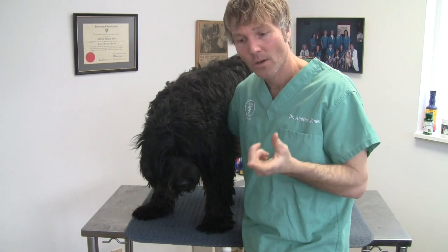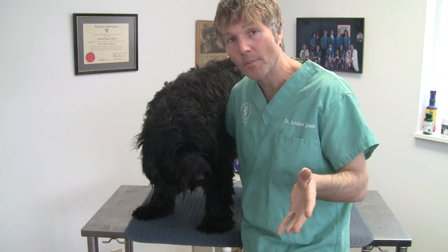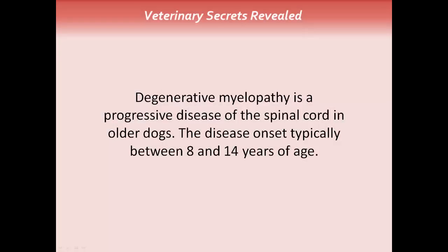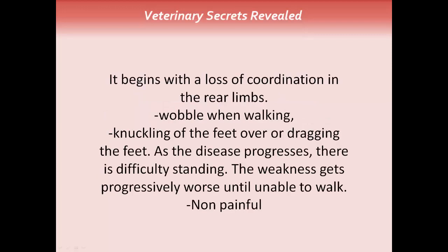Based on Jesse's neurologic exam, his progressive weakness — which has now progressed to stumbling not just on the rear legs but also the front legs — and the fact that he has no signs of pain, the most likely diagnosis is degenerative myelopathy. Degenerative myelopathy is a progressive disease of the spinal cord in older dogs. Disease onset typically is between 8 and 14 years of age. It begins with a loss of coordination in the rear limbs — your dog may wobble when walking, there can be knuckling or dragging of the feet, and as the disease progresses there is difficulty standing. A big key mark of this disease is that it's non-painful.